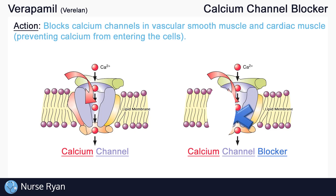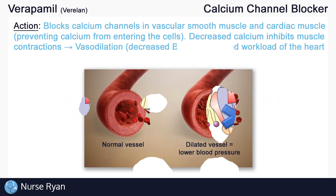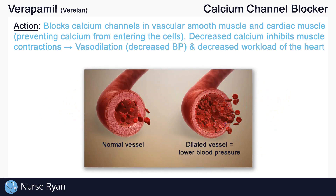Now, Verapamil works by blocking calcium channels in smooth and cardiac muscles, preventing calcium from entering the cells. Without as much calcium in our vascular smooth muscle, we get less vascular contraction. This means that the blood vessels relax or open up — also called vasodilation — which helps to lower blood pressure.